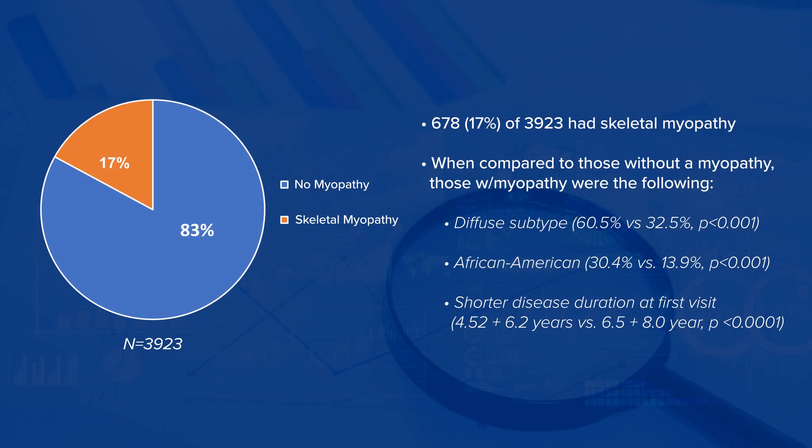Currently, this project that I'm working on specifically delved into the risk factors associated with the development of myopathy in scleroderma and also the outcomes of those patients, including mortality and disability. We looked at our robust scleroderma research registry of close to 4,000 patients and found those patients who had skeletal myopathy in the past 30 years, since inception of the scleroderma cohort.